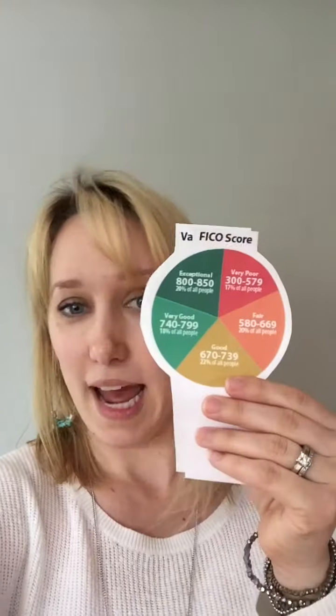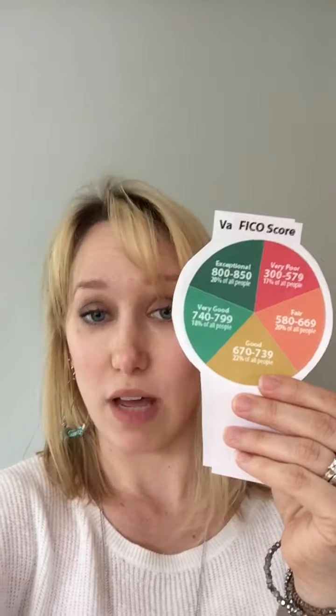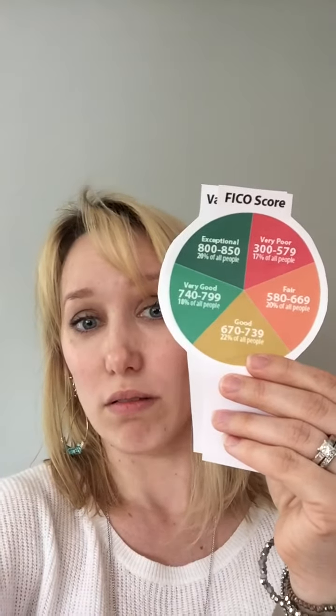If we look at the FICO score model — let me just change these pie charts here — we have excellent credit, which is between 800 and 850. Very good credit is between 740 and 799. Good credit is between 670 and 739. Fair credit is between 580 and 669. And then very poor credit is between 300 and 579.